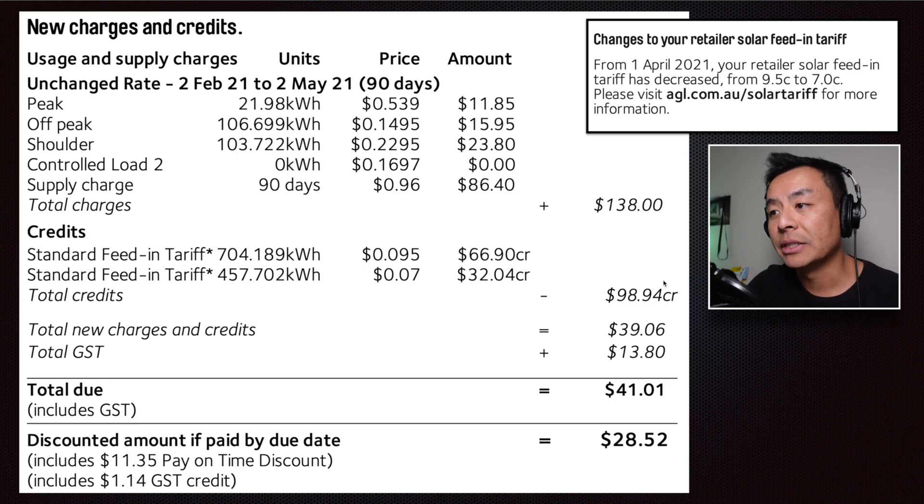For this bill I received $98.94 in solar credit. Taking that away from the electricity usage, I was charged $39.06. With the GST component of 10% here in Australia — that's $13.80 — making the total due $41.01. If I pay on time I get a discount bringing it down to $28.52.